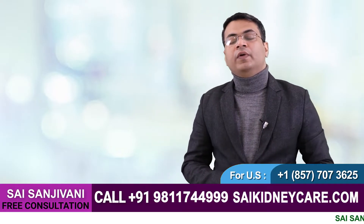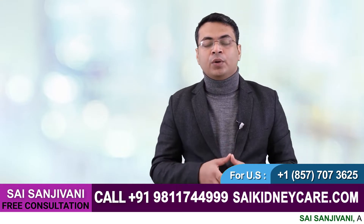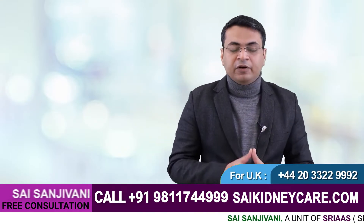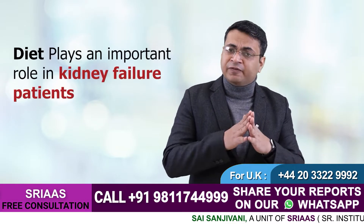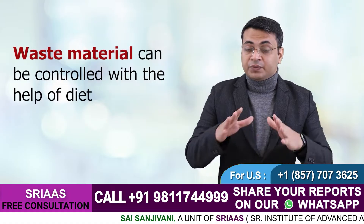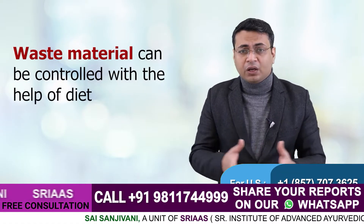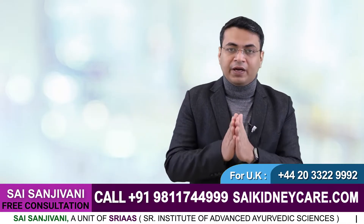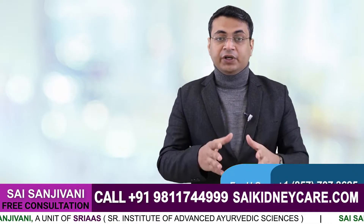Hello friends, my name is Dr. Puru Dhawan and today in this video I will tell you about what kind of diet should be given to a kidney failure patient. Diet is very important in kidney failure — it plays a very important role. With the help of diet we can control lots of waste material in the body like creatinine, urea, sodium, potassium, and calcium. Everything can be controlled if we give a proper diet.